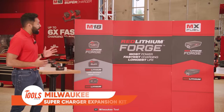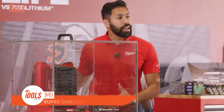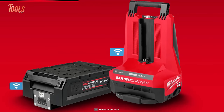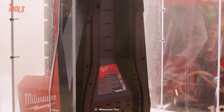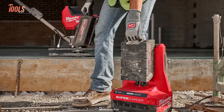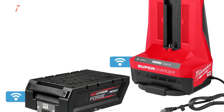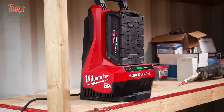The Milwaukee Forge Supercharger Expansion Kit ensures unparalleled productivity with a rapid 65-minute charge time to 100%. These superchargers stand as Milwaukee's fastest chargers, delivering the swiftest charge times for MX Fuel Red Lithium batteries. Paired with Red Lithium Forge HD 12.0, Milwaukee's most powerful, fastest charging, and longest-lasting batteries, this kit offers two times more power and efficiency, making it an essential addition for professionals seeking maximum productivity and minimal downtime on the job.